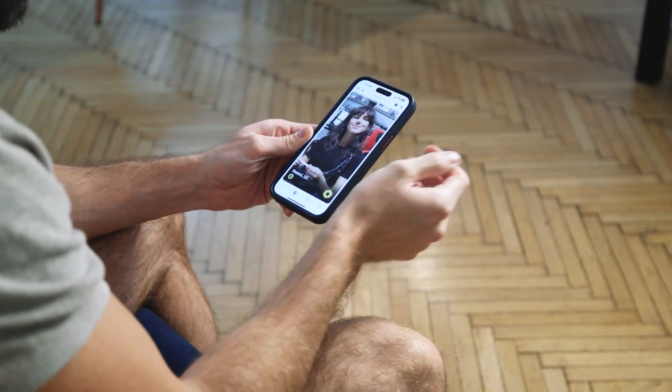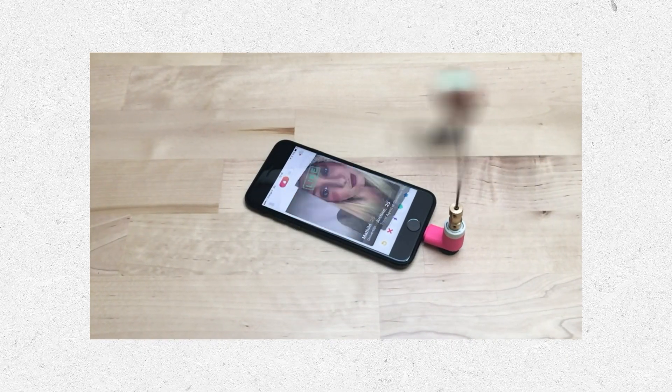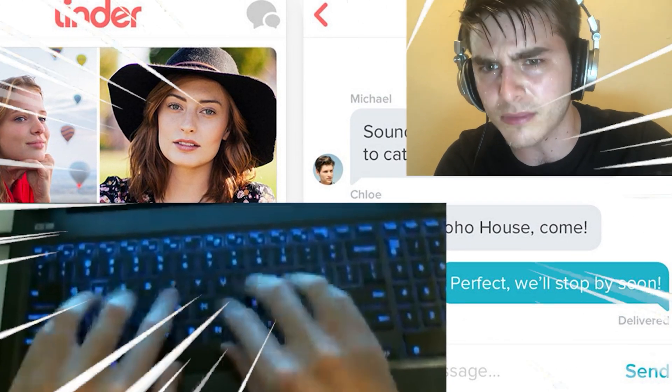Are you tired of swiping on dating apps? Have you tried some primitive automated methods and ended up matching with a cow? Are you tired of texting for hours without ever getting on a date?